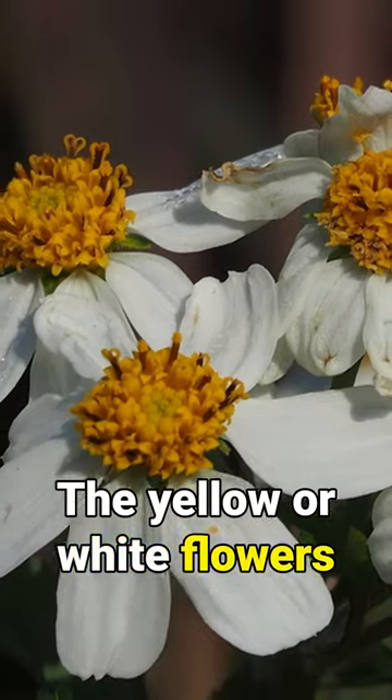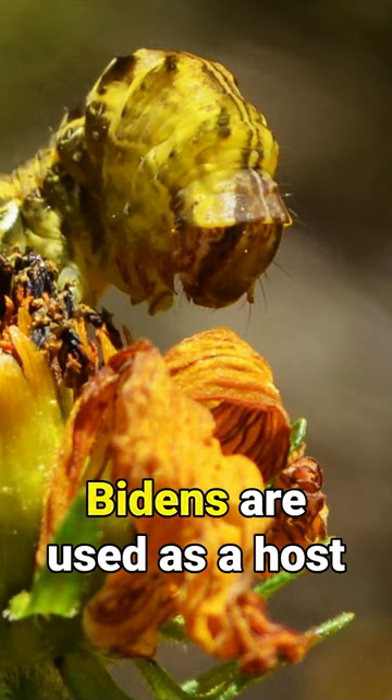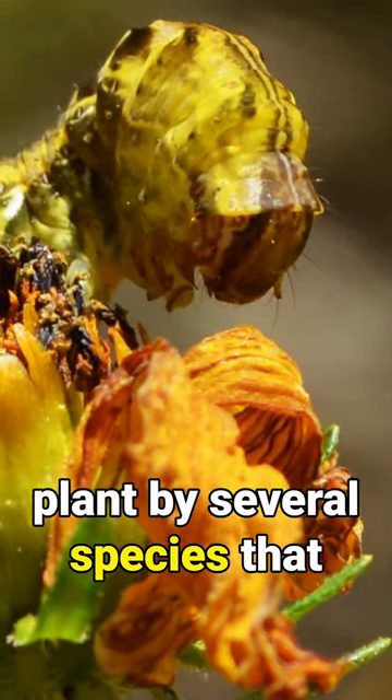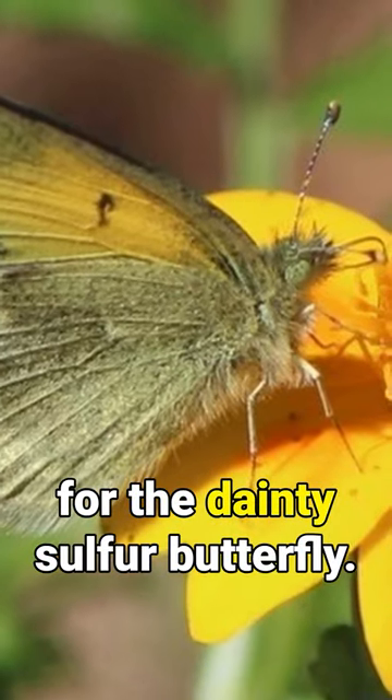The yellow or white flowers are attractive to a wide variety of native bees, honey bees, and butterflies. Bidens are used as a host plant by several species that feed on plants in the aster family, and is a known host plant for the dainty sulfur butterfly.